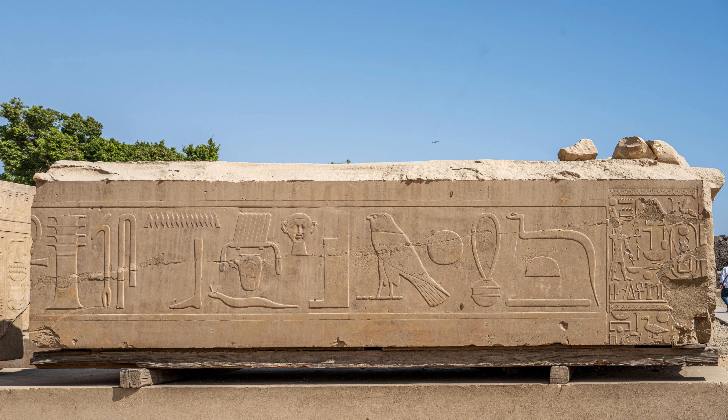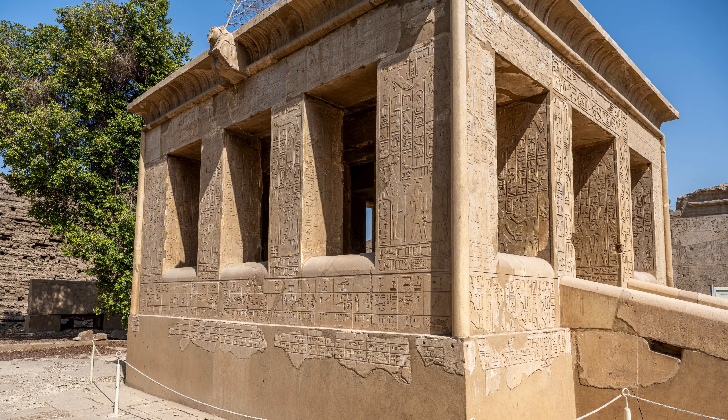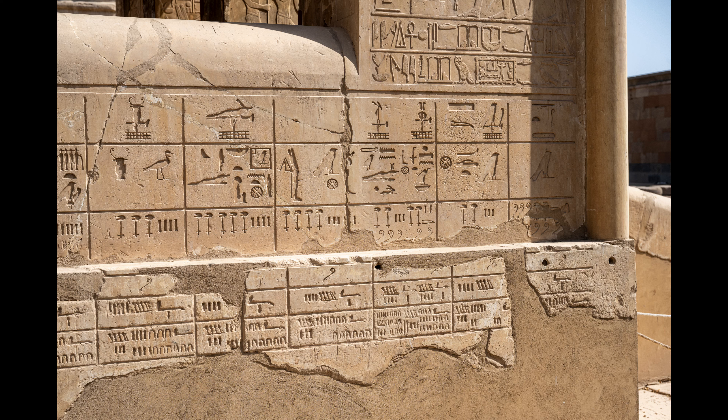This area is called the Open Air Museum. It's a collection of dressed stones with inscriptions that were used as rubble to fill pylons built by later pharaohs. This relief shows a pharaoh with the crown of the upper and lower Nile and the god Amun-Ra with his crown of two tall feathers. Some of the oldest structures at Karnak have been reconstructed here — this is the White Chapel, built by Senusret I, who ruled from 1971 to 1926 BCE. In 1927, the disassembled pieces were found inside the third pylon.